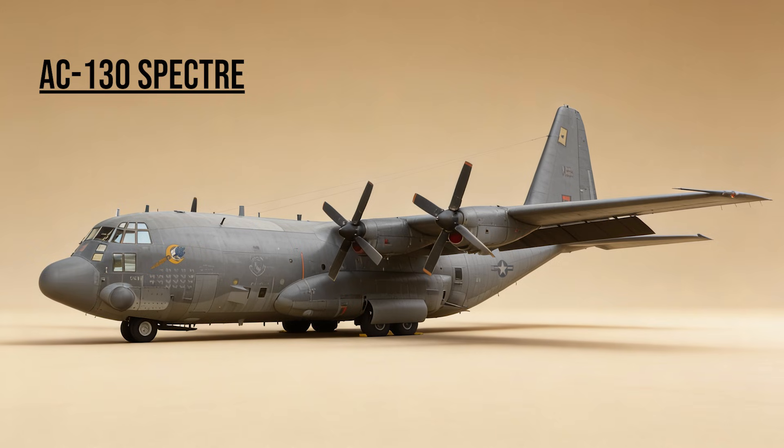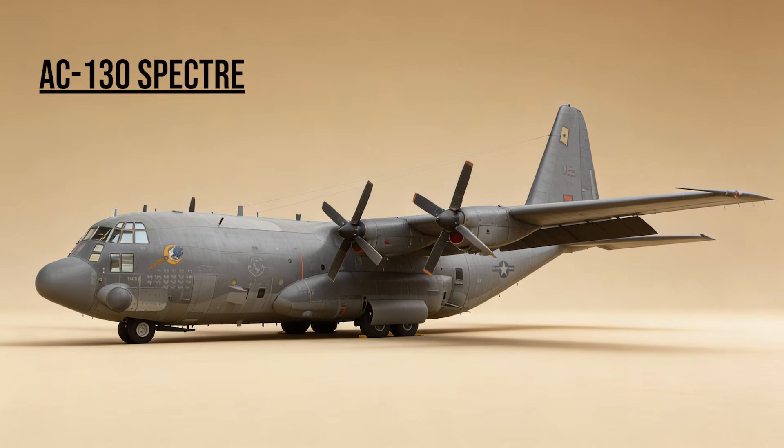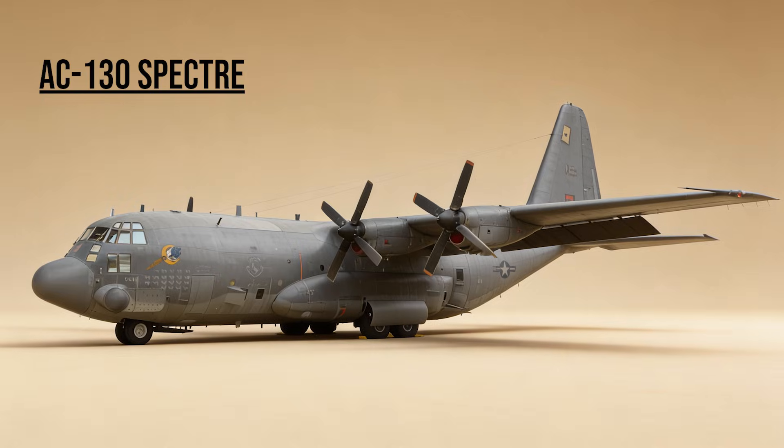AC-130 Spectre — the Angel of Death. A cargo plane modified into a battleship. Circling at night, it rained down fire from 105mm howitzers and Gatling guns, protecting special forces teams in the cities.